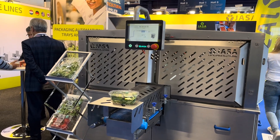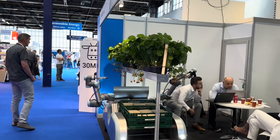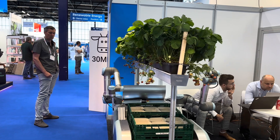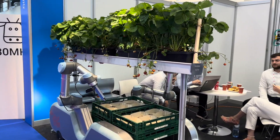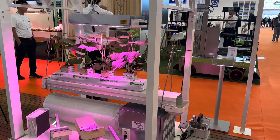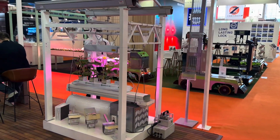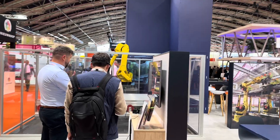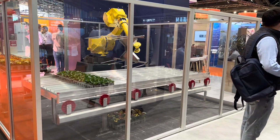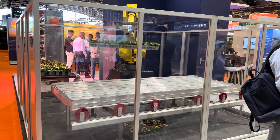Here we have an automated salad packing machine that weighs the salad and packs it for you. Here we have another strawberry picking robot at the fair — this one has two arms and can work on both sides, so you have double the efficiency. Here we have a full setup with airflow at the bottom, then the lighting and irrigation, and you can see it's growing on what looks like coco coir or rock wool. There were just a lot of interesting machines for automation, giving us a lot of inspiration for how we could automate the facility.